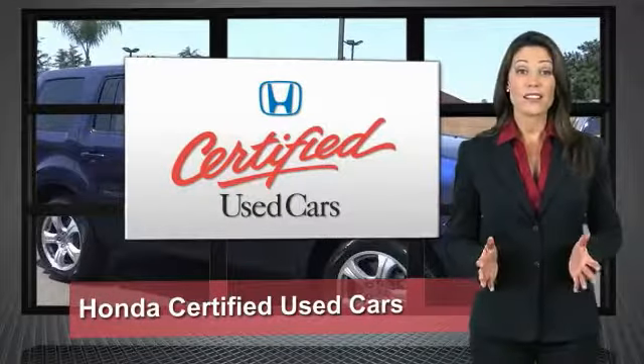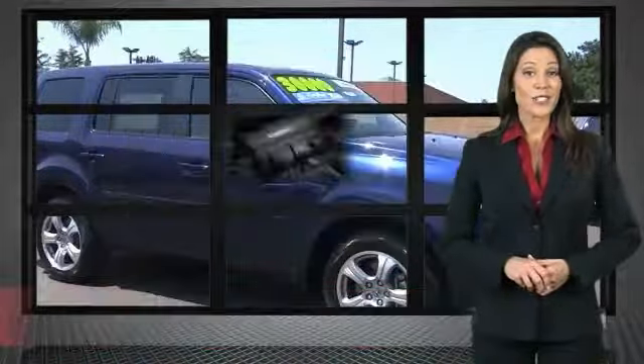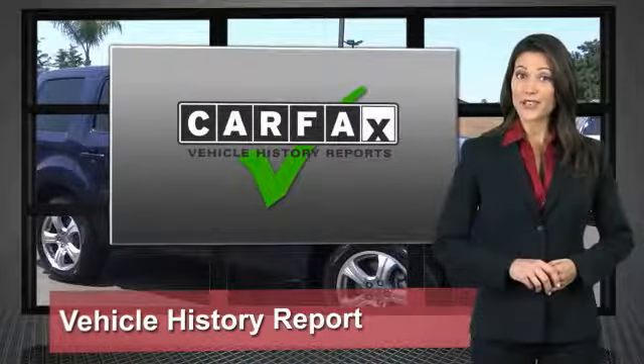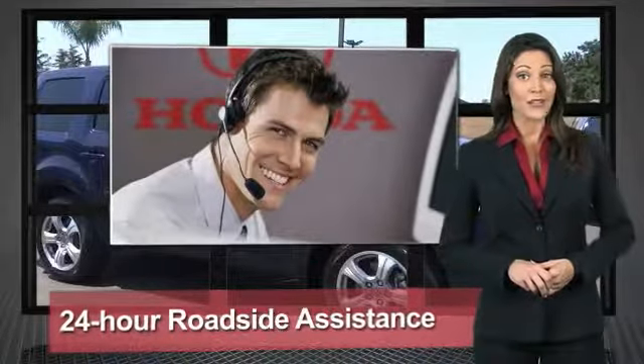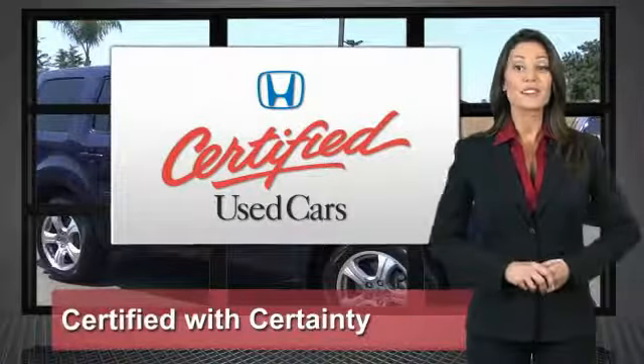Every Honda is a product of innovative engineering and quality manufacturing. Your dealer performs an exhaustive 150-point mechanical and appearance inspection to ensure that each vehicle meets Honda standards. Only well-maintained Honda models are eligible. Honda certified used vehicles — so reliable, they're certifiable.